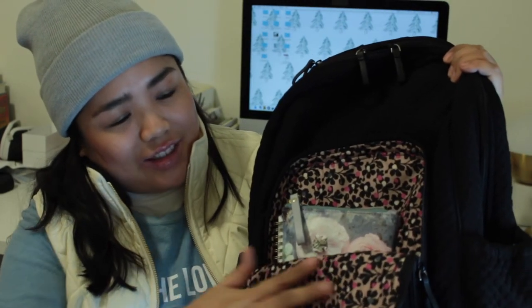In this front pocket, the bag is lined with a pink floral lining — I don't usually like pink but since you don't really see it, I don't mind. I have my wallet in here, which is the Disney wallet I showed in a previous Vlogmas video. I also have this pencil case from Indigo, which is a Canadian bookstore — there's one at the mall near me in New Jersey.